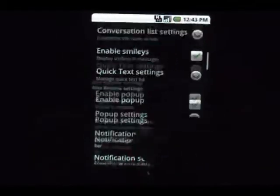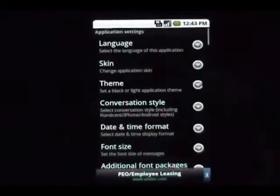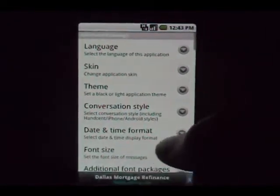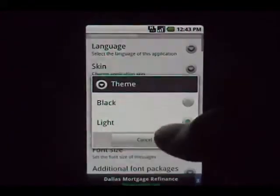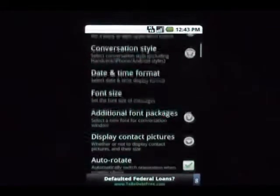This is what it looks like with no calls or messages coming in. I think I have it on Hero theme — you can switch to iPhone theme if that's more your style, or you can pick light themes. You can take your pick. I like the dark one on the Nexus; it just makes everything pop.